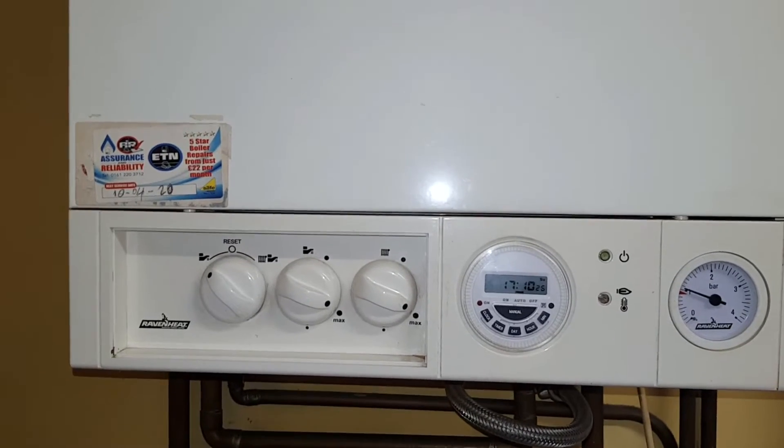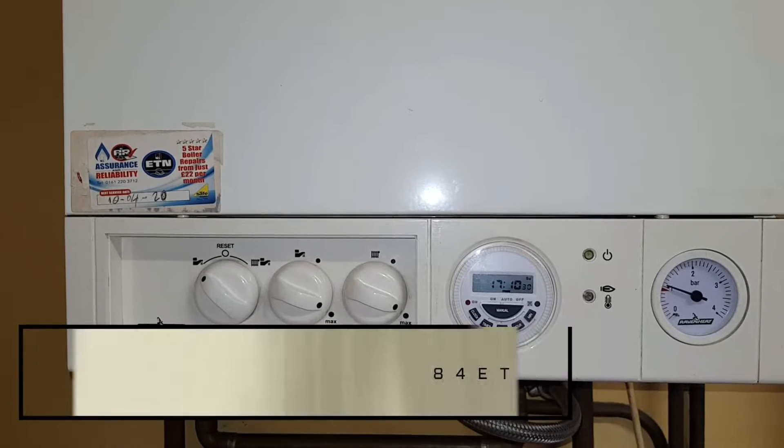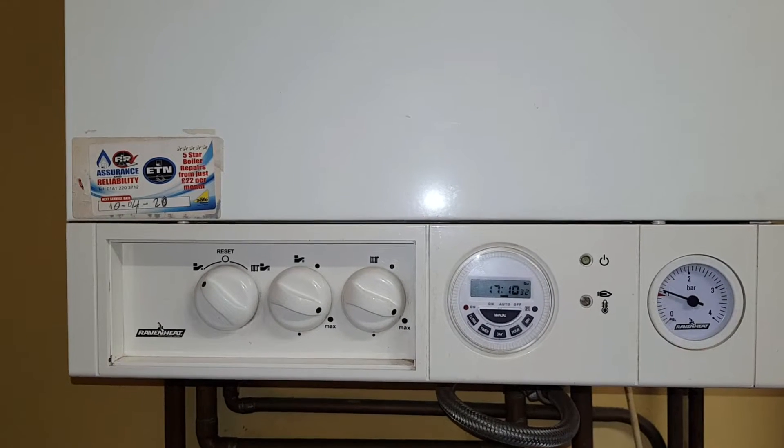Hi guys, on today's video we're looking at a Raveme 84 ET and today's fault is intermittent hot water. Before we get involved, I'm going to say a repeated thing about other engineers coming out to boilers not really helping the customer, not helping themselves either, and it's all to do with training.